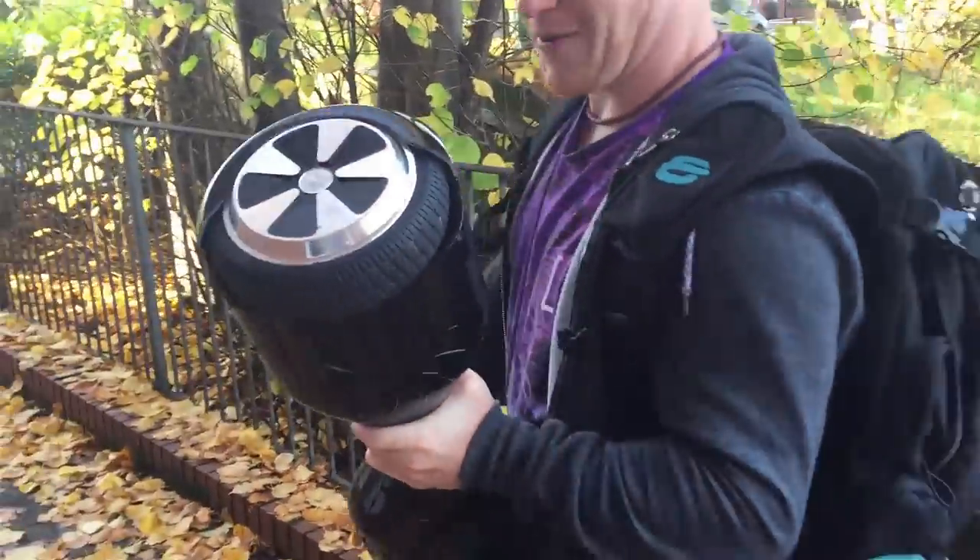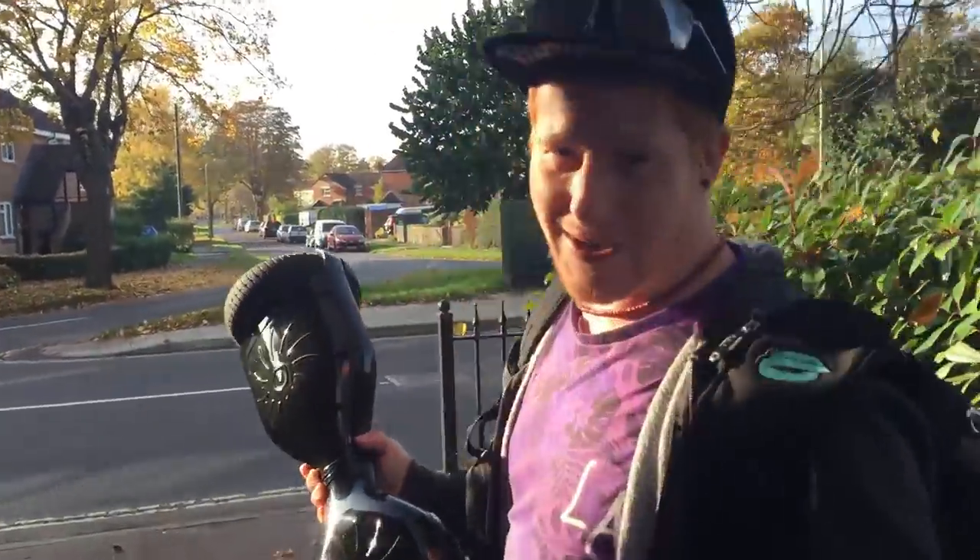These have become increasingly popular around the UK and that's because they're awesome. I'll put a link in the description if you want to get one. They're not cheap, I won't lie — they're about £350 — but they're pretty fun. I'm not gonna put it down on this. I probably could, but I'm new to this. I'm probably gonna eat shit.